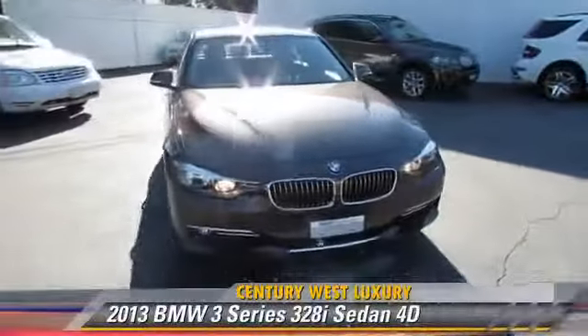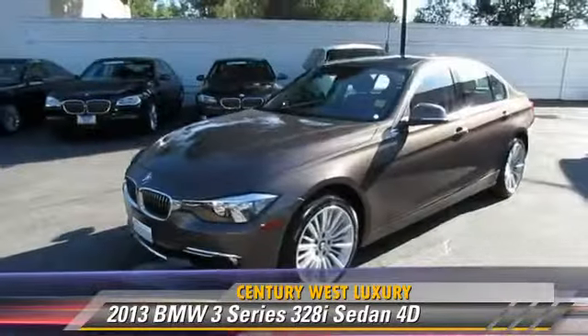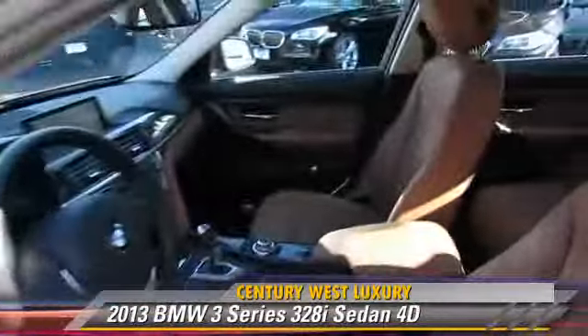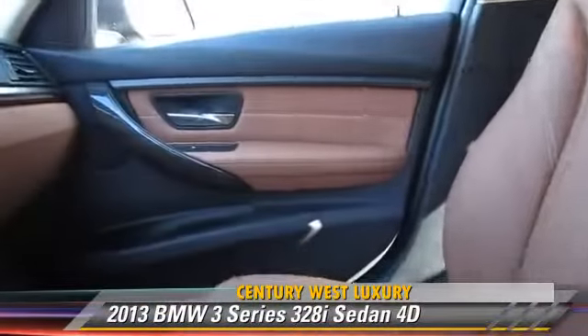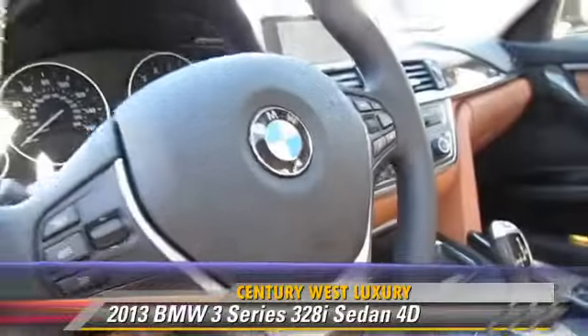The 2013 BMW 328i, powered by a turbo 2.0-liter 4-cylinder engine with a Steptronic transmission, this rear-wheel drive sedan, with fewer than 10,000 miles on the odometer, is well equipped.